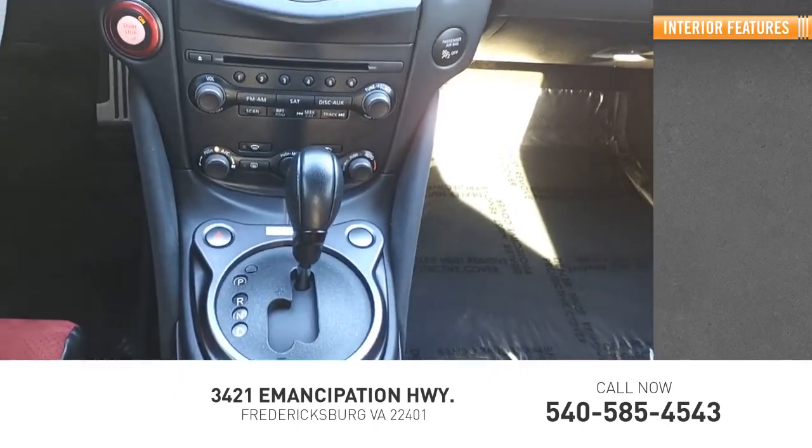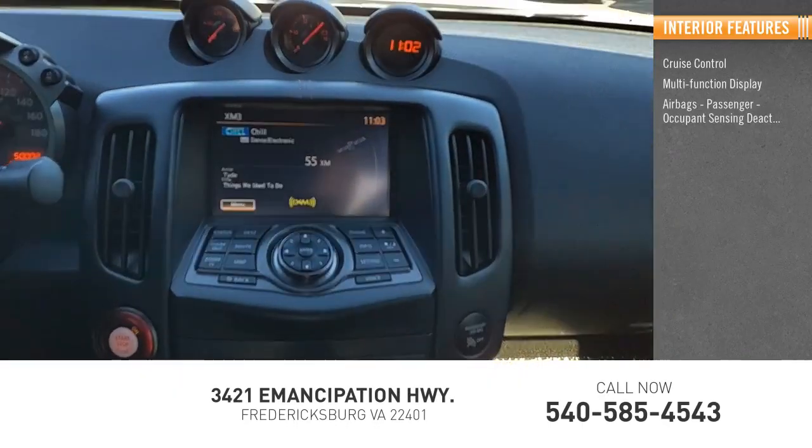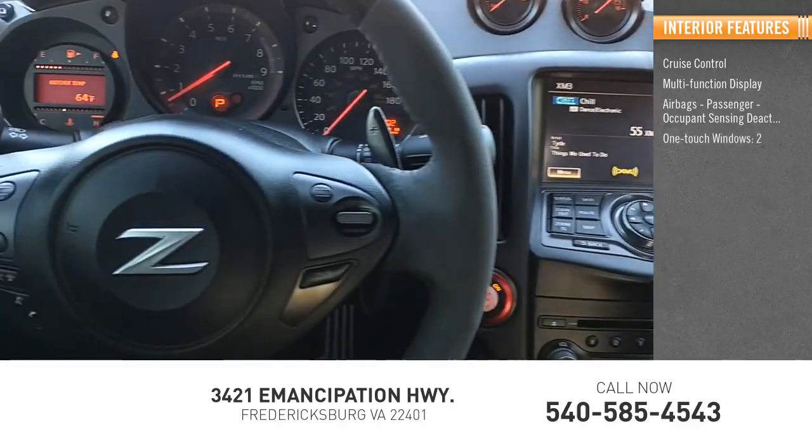Inside you'll find cruise control, multi-function display, airbags — passenger with occupant sensing deactivation, one-touch windows — two, and a cargo area light.